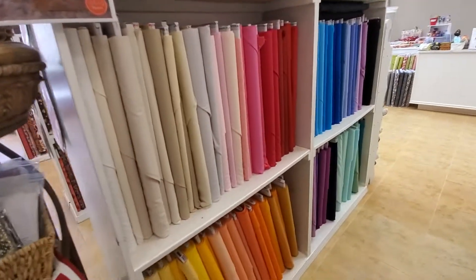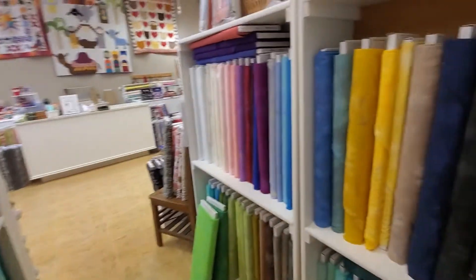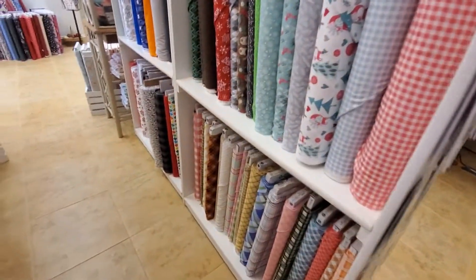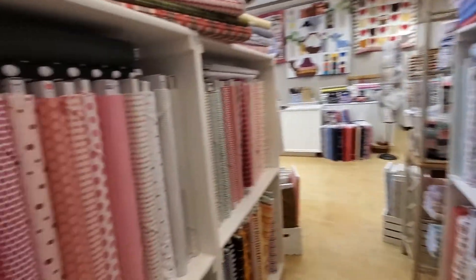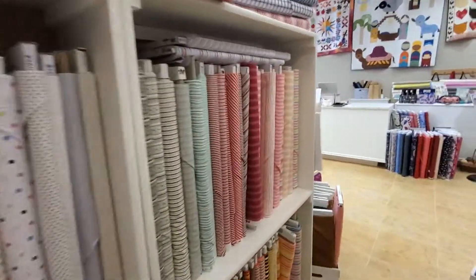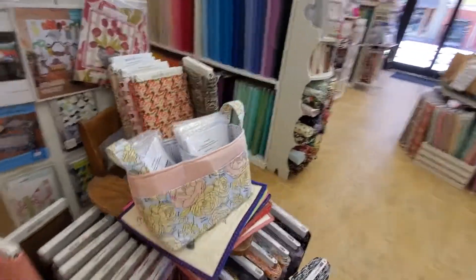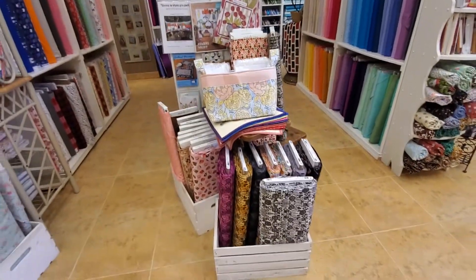This is our Kona solid wall. We're shelving all of our grunge. And here we have our plaids, flannel, polka dots, and stripes. At the end of these end caps, we have Halloween.